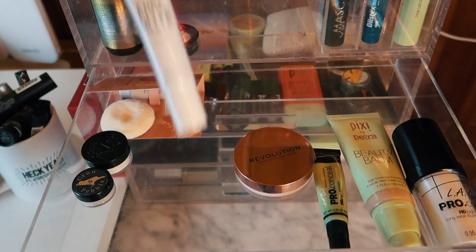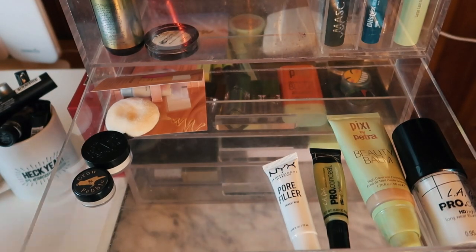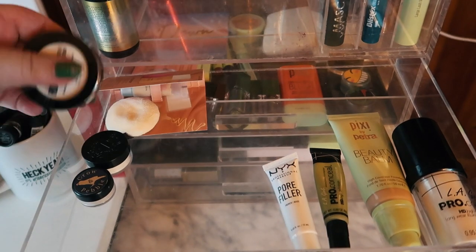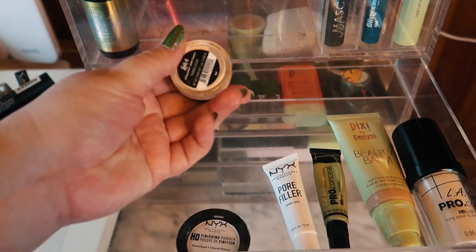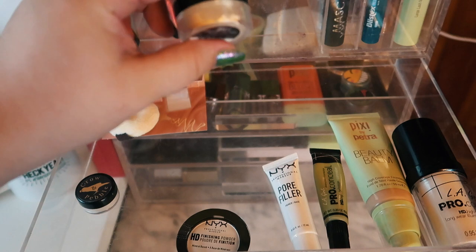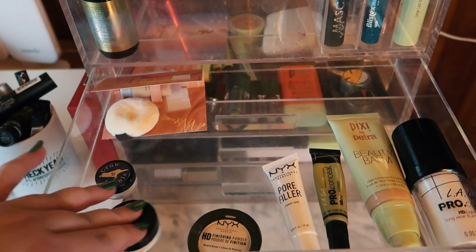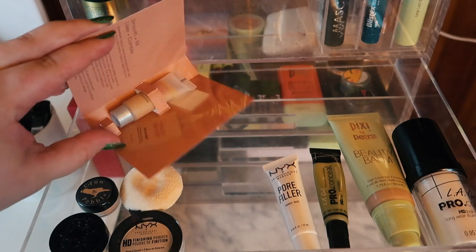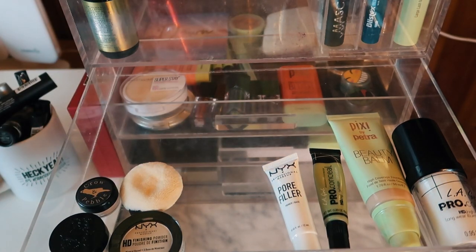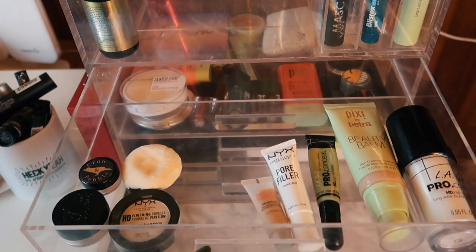I'm swapping in the NYX pore primer and moving the Revolution primer back into my collection. For powders, I'm gonna stick to two samples — the NYX pressed powder and the KVD Kindness Vegan Beauty powder. For eye primer, I'm keeping my Crow and Pebble — it's about halfway done so I'll just keep using it because I like it. I also still haven't used the sample of the Beauty Blender foundation, so I really want to use that up.